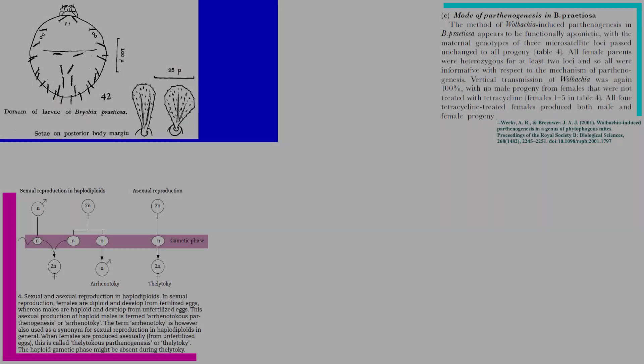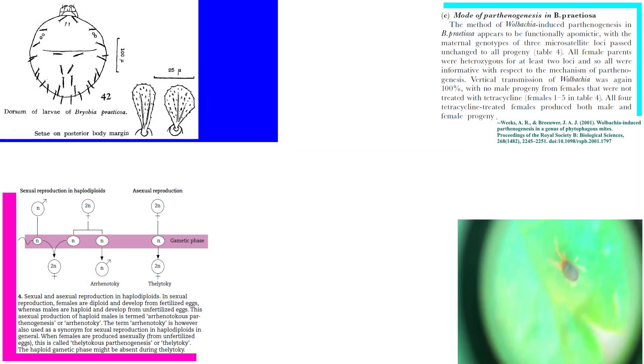The closely related brown mite, Bryobia rubrioculus, is extremely similar morphologically but is more associated with fruit trees. Many Bryobia species, including Bryobia praetiosa, have populations that reproduce by parthenogenesis due to infection by Wolbachia.